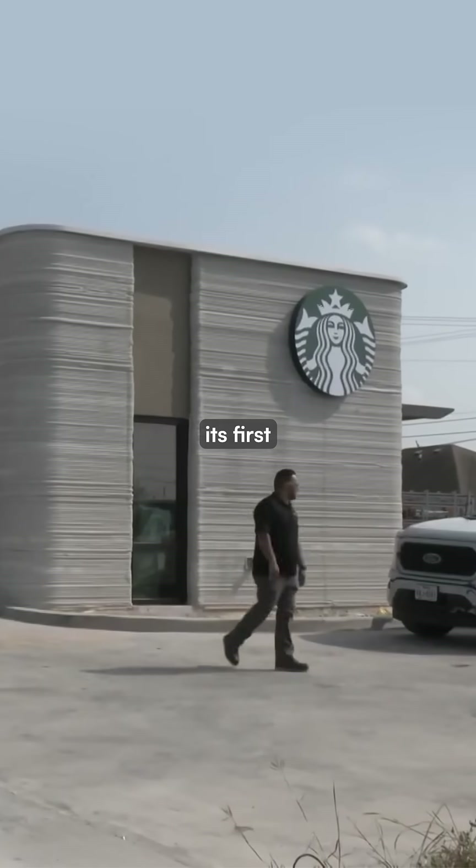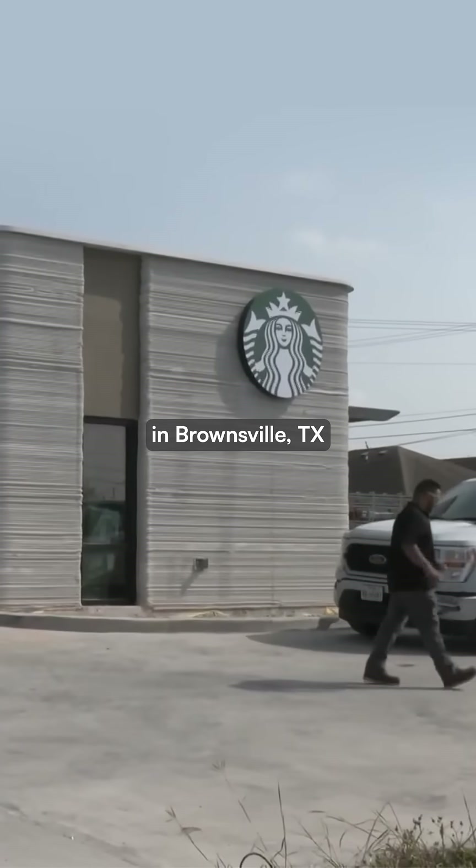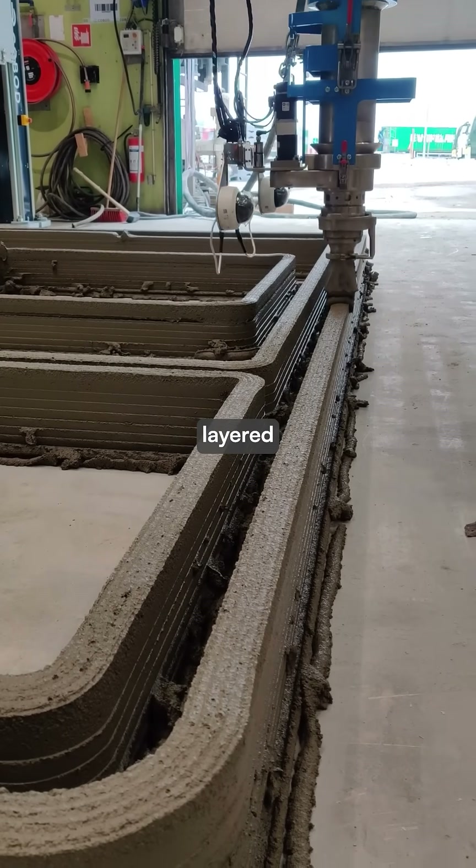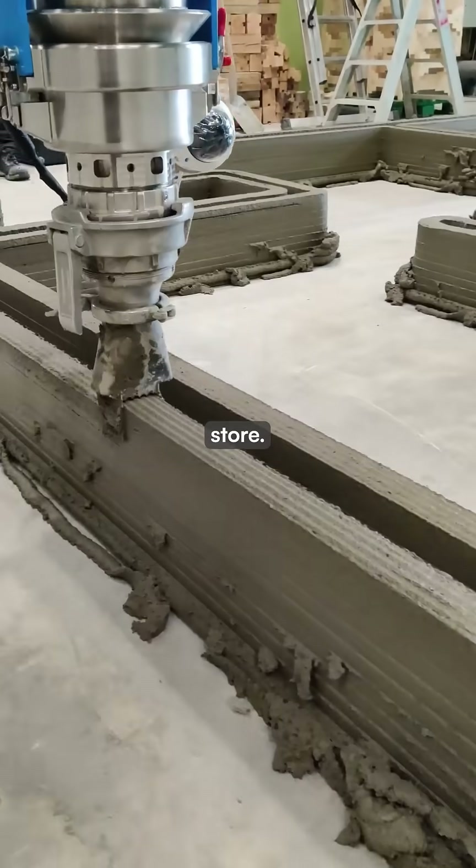And this week, Starbucks opened its first 3D printed store in Brownsville, Texas, constructed by PERI 3D Construction using a printer that precisely layered concrete to create the 1,400 square foot store.